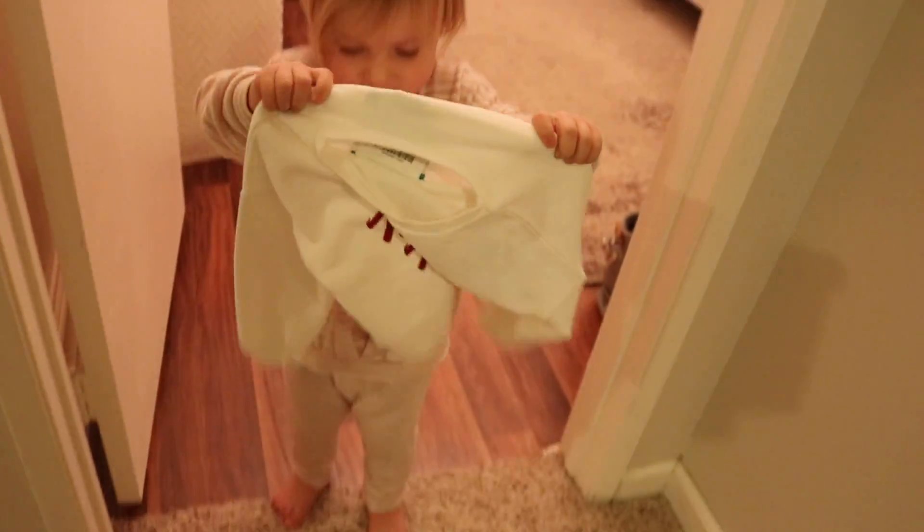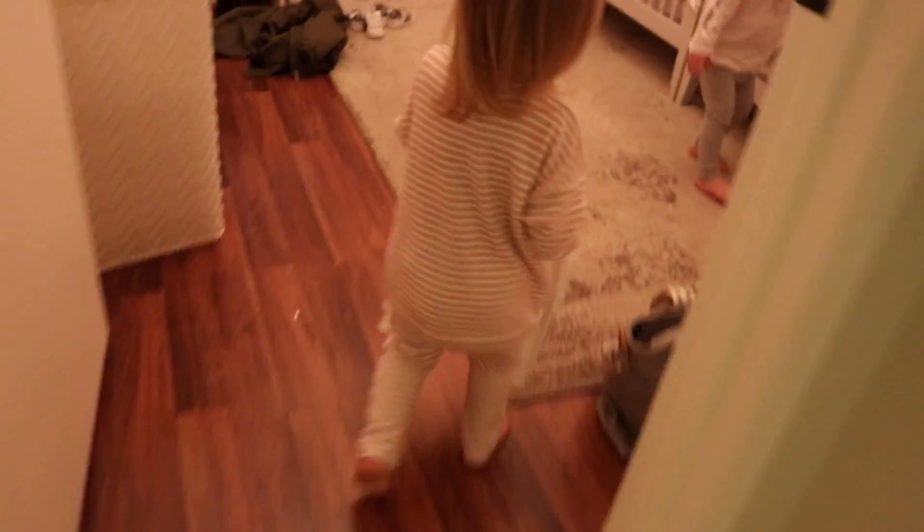One of the girls comes over to show off her rain jacket — she's excited about Mickey Mouse. Kendra shows her the jacket and confirms she'll be wearing it tomorrow.